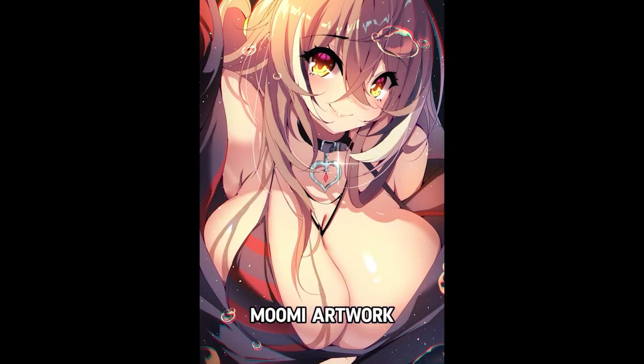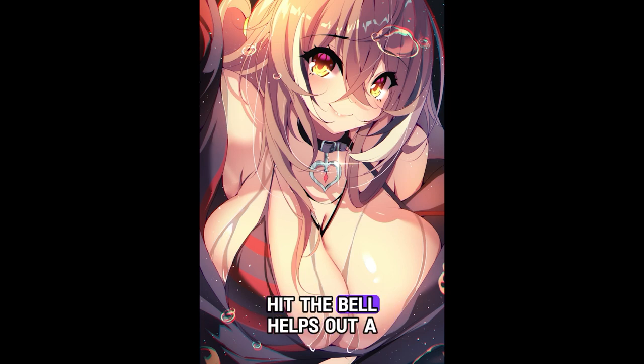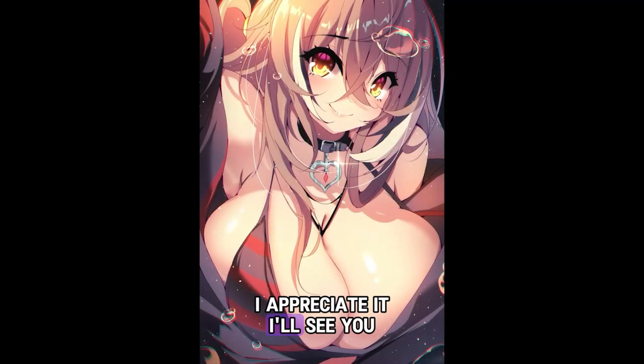And that's how I made this Mumei artwork. If you enjoyed it, please leave a like, comment, hit the bell — it helps out a whole lot. I appreciate it. I'll see you next time. Bye!